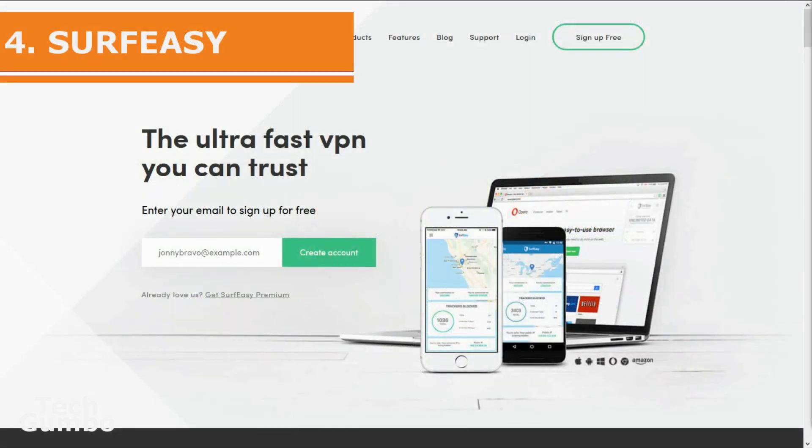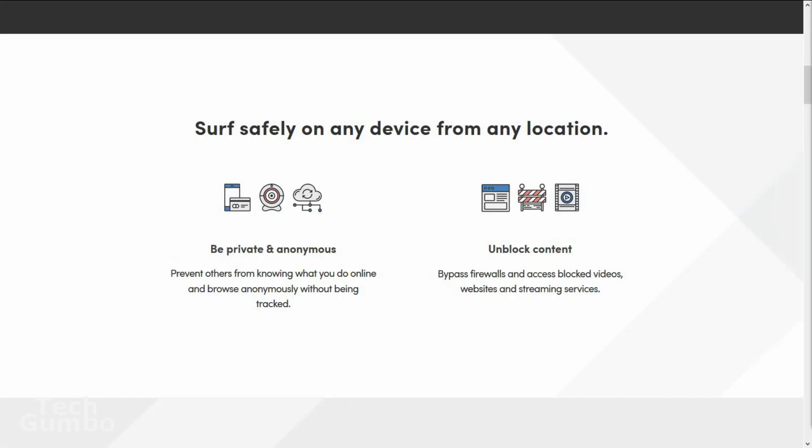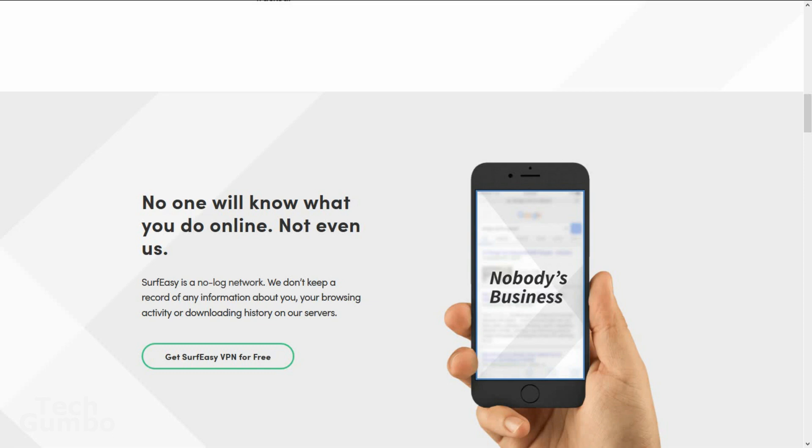Coming in at number four is SurfEasy. Although not technically free, SurfEasy offers you a risk-free trial to let you try it out. If you decide you don't like it, you can cancel within the first seven days and pay nothing. It has unlimited bandwidth, very good security measures, and like the others on this list, has versions that run on most operating systems. However, SurfEasy is not compatible with the Linux operating system.